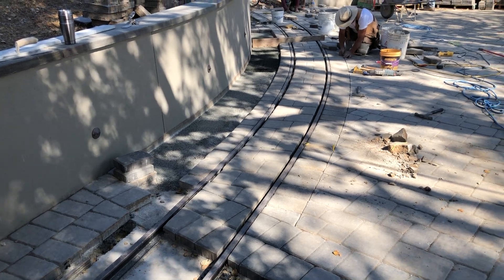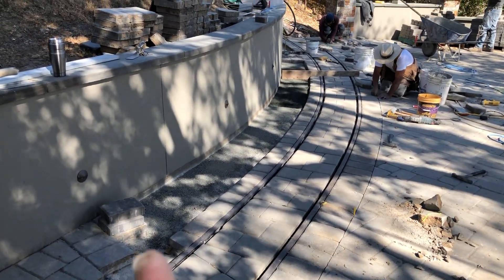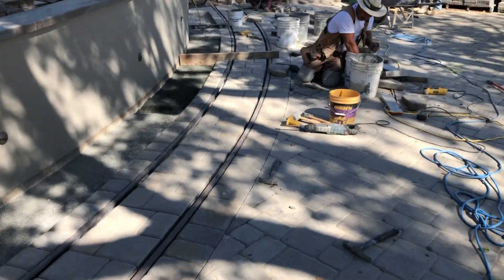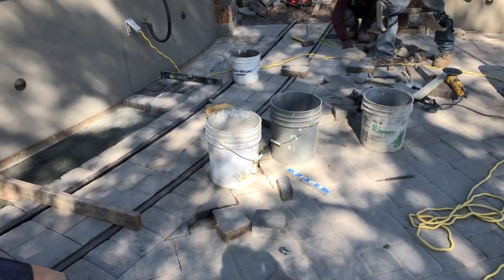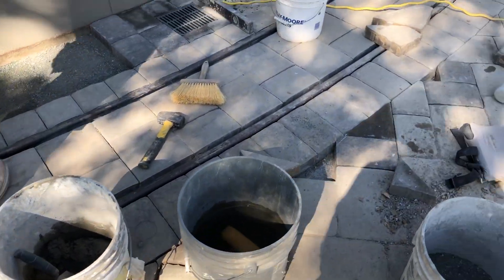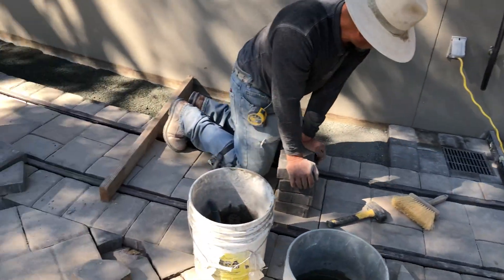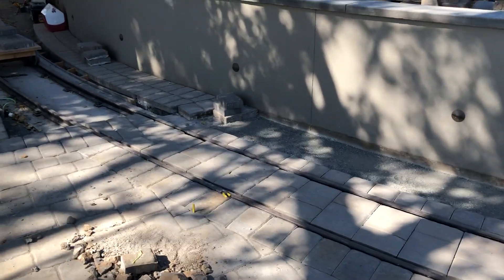We continue to work on getting this piece of railway completed. The guys are just putting some sand down here and we're going to sand in the left-hand side. We're still filling in, still breaking these pieces out right here, recutting and installing. Today things should look pretty good in this area.